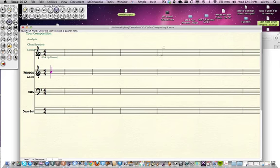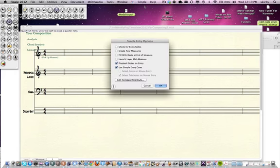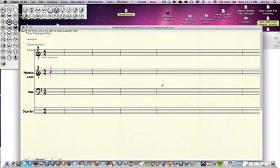When Finale first comes loaded it's not optimized for that — it's optimized for using a special keyboard. So the way you do that is you go to the Simple Entry menu, click on Simple Entry Options, and you get these options. I recommend deselecting the first four. Then you go to Edit Keyboard Shortcuts. What you want to see here is the Laptop Shortcut Table — you might see the Default Shortcut Table, and if so, change it to the Laptop Shortcut Table. What that does is it makes the numbers at the top of your laptop be note durations.